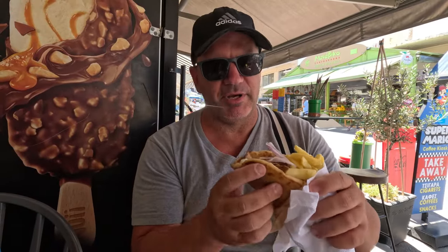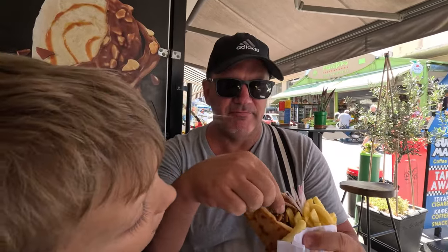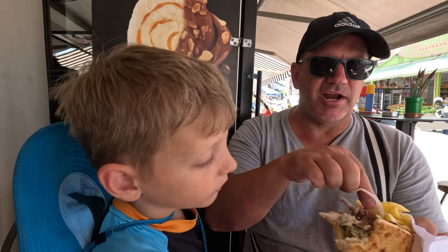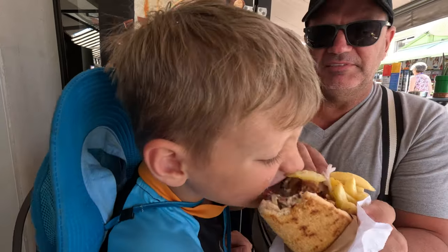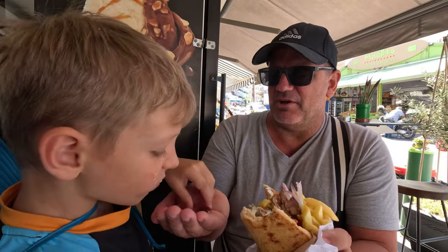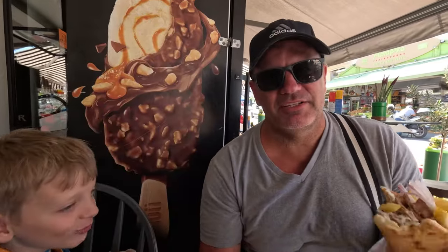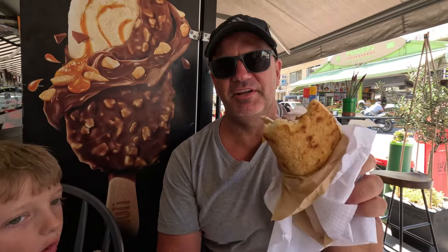The tzatziki is very good — maybe the best I've had here on the island, actually. The meat is very tender. I found a piece with no onion. The onion is a little eager. I'm going to get this onion out of the way. Here you go Connor, you can have a bite. Oh, that's a monster bite! This is definitely amazing. I just couldn't think of any better way to spend 3 euros and 90 cents right here.